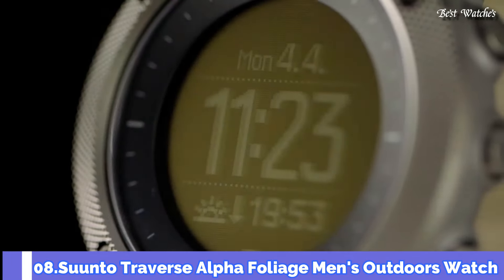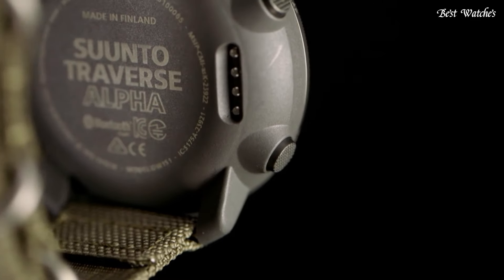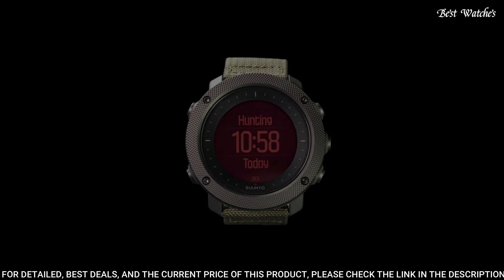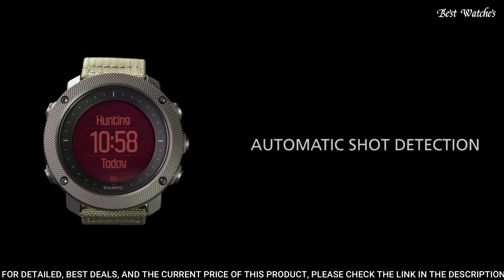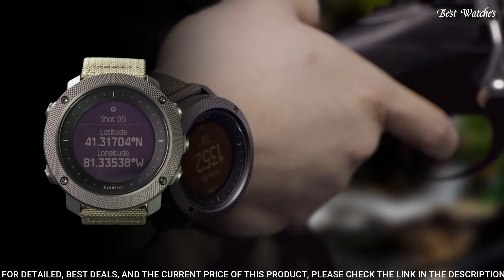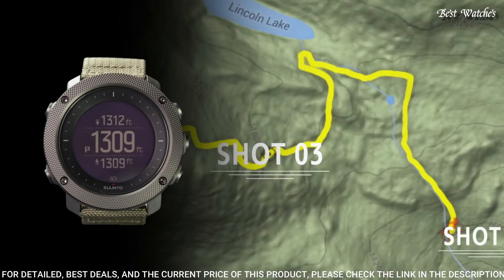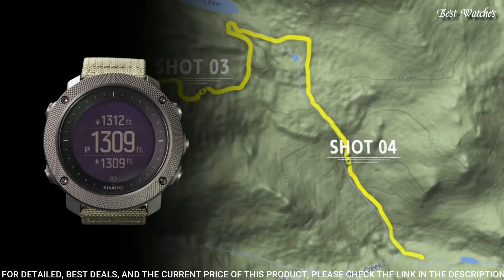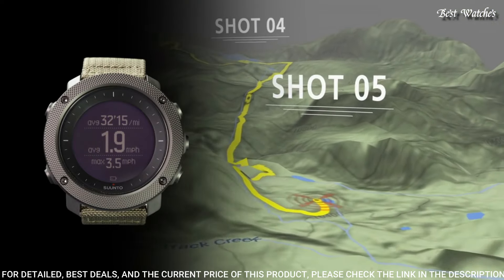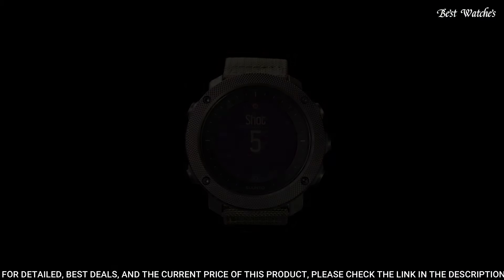Number 8: Suunto Traverse Alpha Foliage Men's Outdoors Watch. Black composite case with a dark green textile strap. Fixed black stainless steel bezel. Digital dial displaying hours, minutes, seconds, date, and day of the week. Luminescent hands and markers. Quartz movement. Scratch-resistant sapphire crystal. Solid case back. Case size: 50mm. Case thickness: 15mm. Water resistant at 100m.